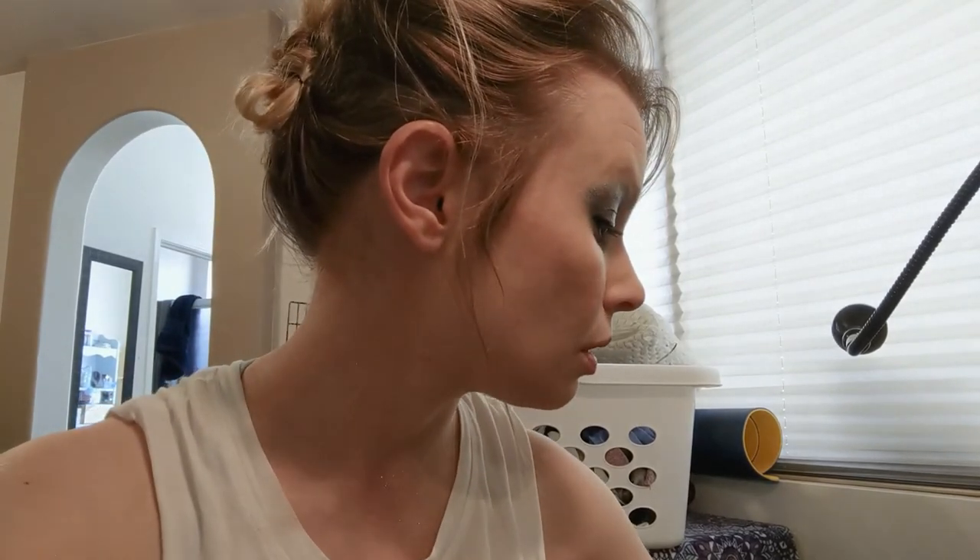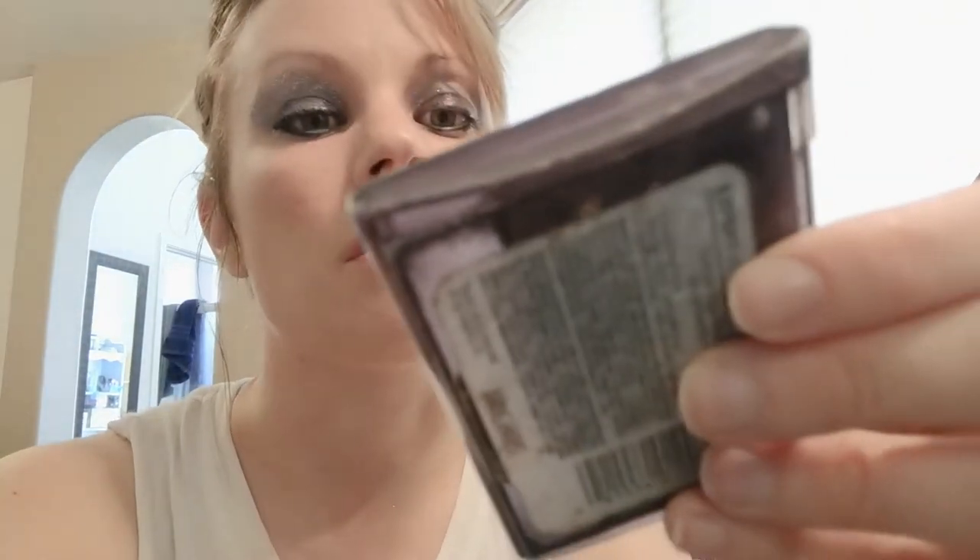My friend Stephanie came over for prom and I helped her get ready. Her dress was purple, so I used all of the purple colors on her as well, and then I did her hair like so. So that's it. Thanks for joining me here on my 34th birthday. Thanks for going down memory lane with me. Happy prom! Let's do that at some hotel.